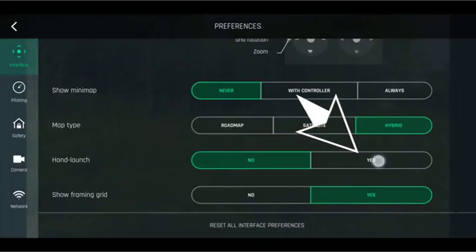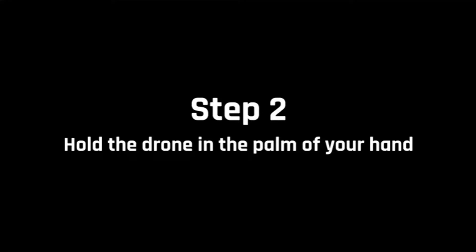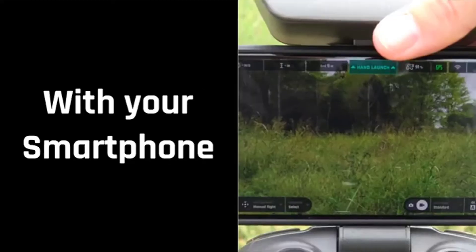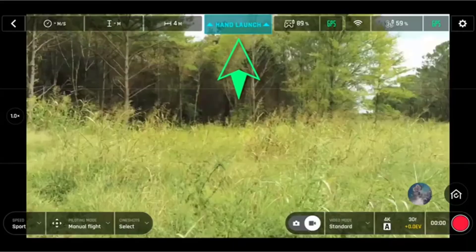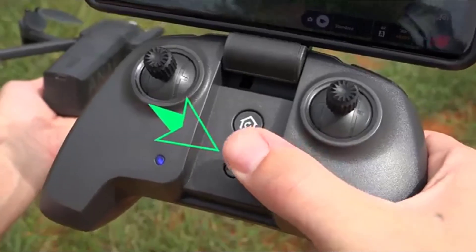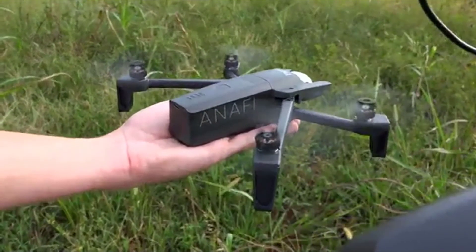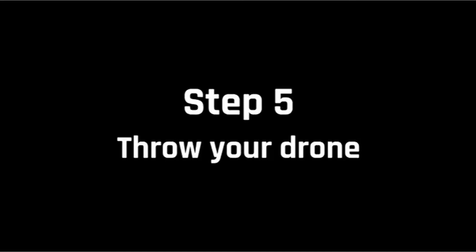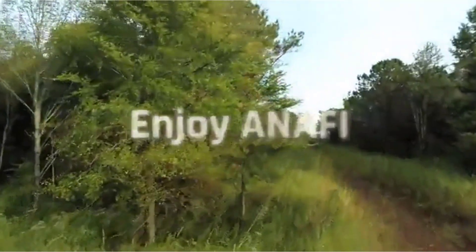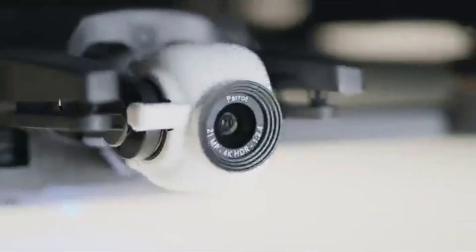The Parrot Anafi is a particularly good choice for selfie fans. Its follow-me mode tracks your movements, adjusting automatically for more photogenic angles, and its smart dronies modes — orbit, parabola, boomerang, and tornado — cause the drone to fly around you in various circles and arcs. The main drawback is the Parrot Anafi's lack of obstacle avoidance, which makes it hard to recommend to new users. It's also a shame that a couple of flight modes are locked away as extra in-app purchases after you've paid for the drone.